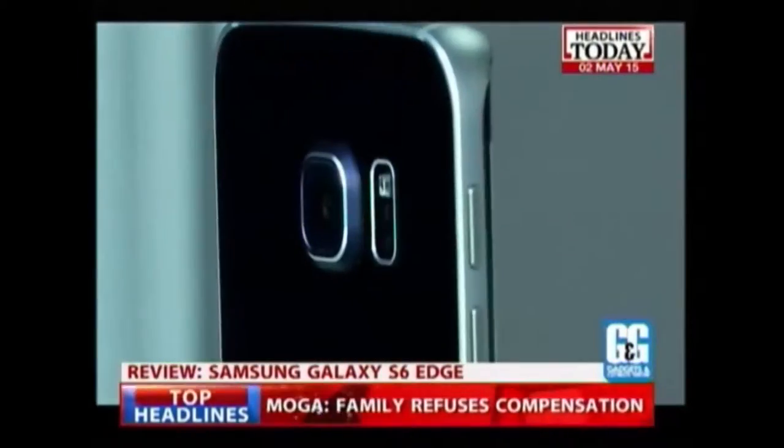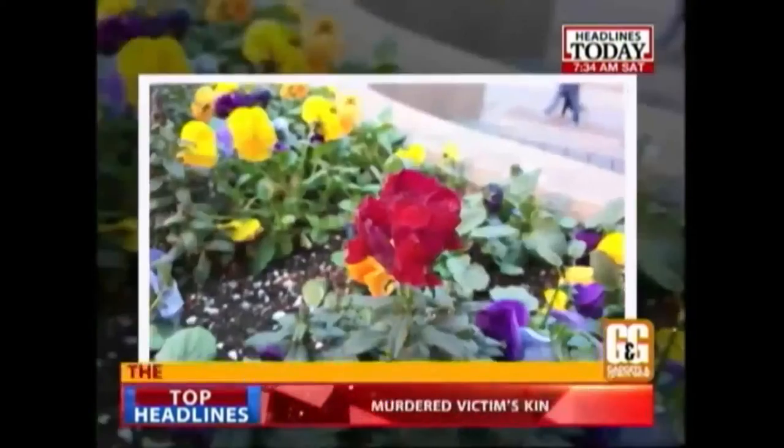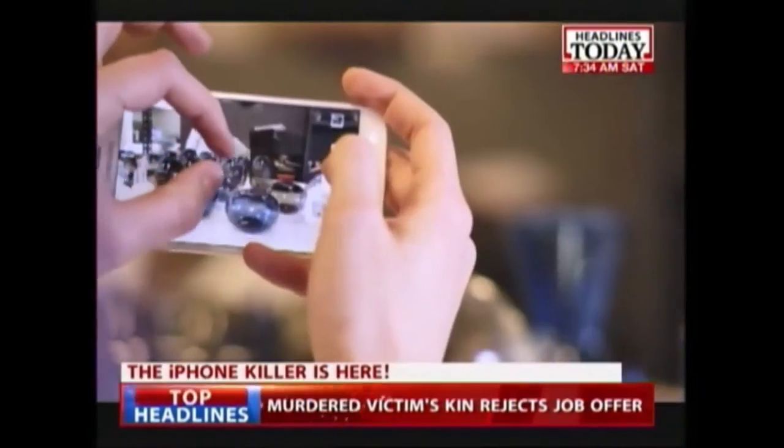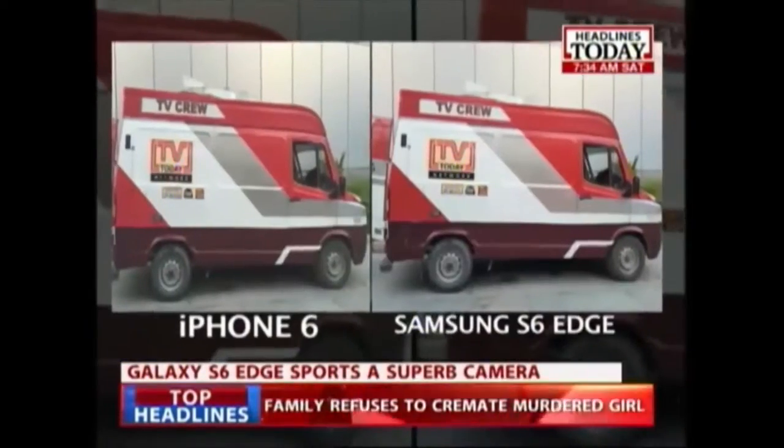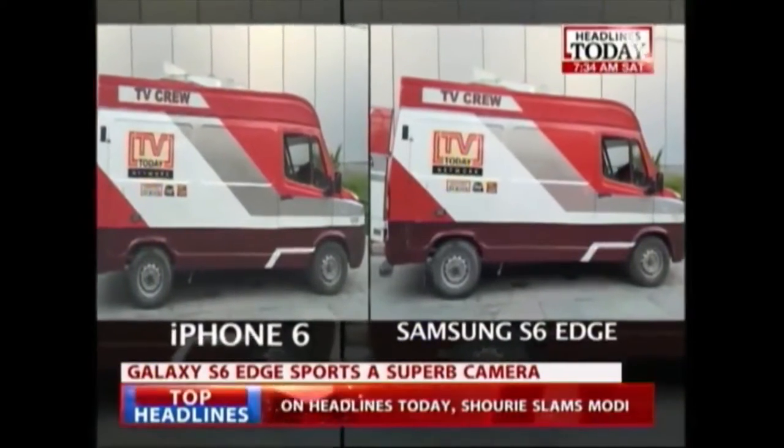Now Samsung claims this phone takes some amazing photos and you know what? They are right. Everything shot on the Galaxy S6 is better than the iPhone. Samsung all is fine but it's nothing compared to an iPhone.